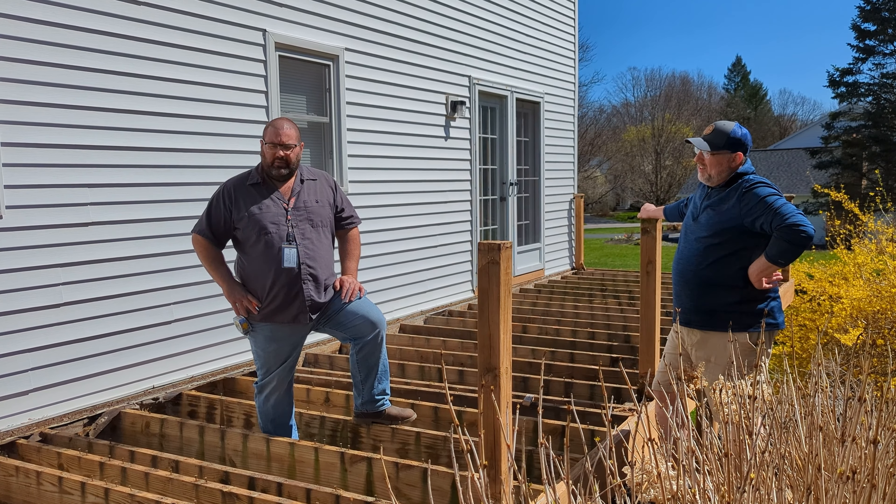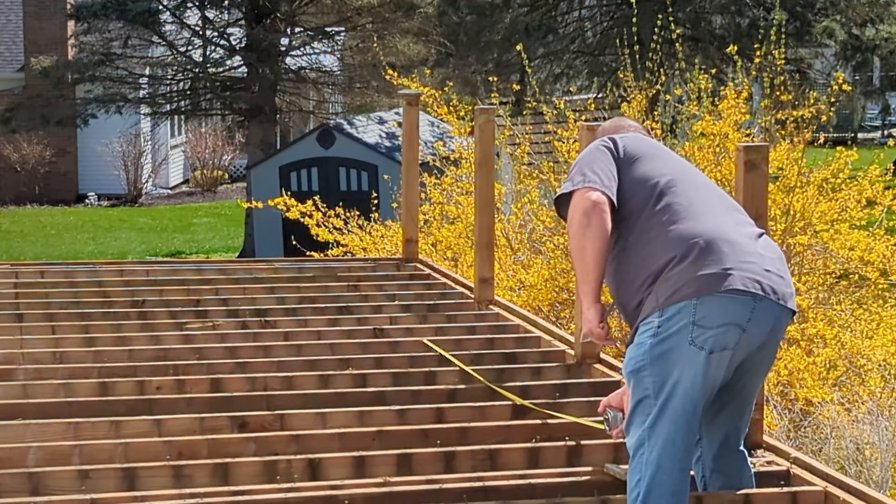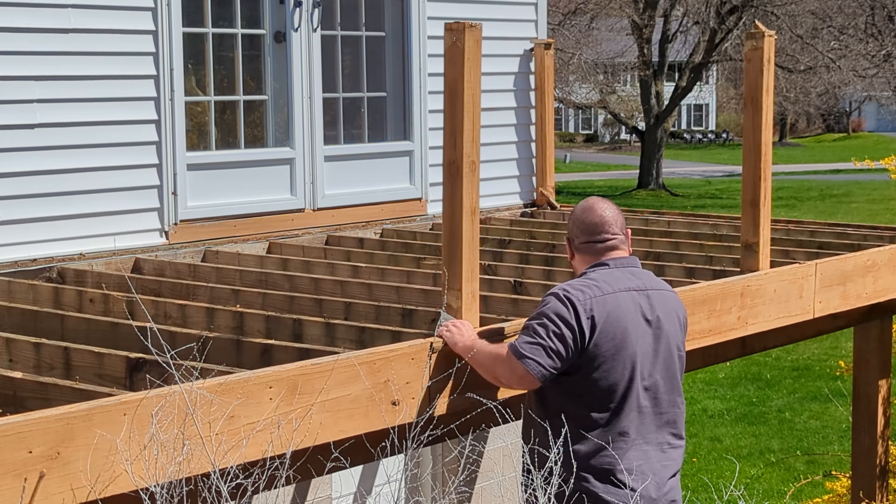We've got to look at two footings, 30-inch diameter. There was a permitted deck but it wasn't the exact square footage — it was two decks with a patio in the middle.